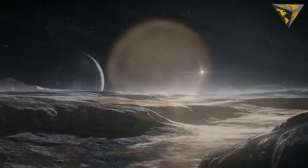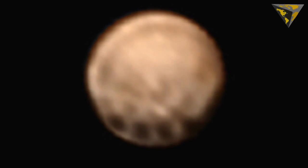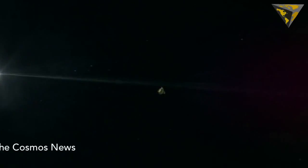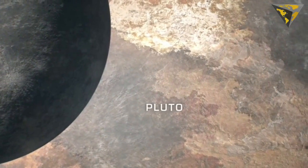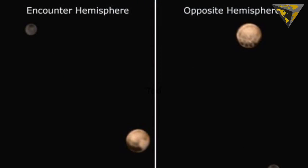Using the Pluto Energetic Particle Spectrometer Science Investigation instrument, New Horizons is already gathering data on the environment around the planet. The tech is designed to relay data to scientists on the ground about Pluto's escaping atmosphere by detecting ions, and with those details, it can also be determined how quickly the atmosphere is escaping.